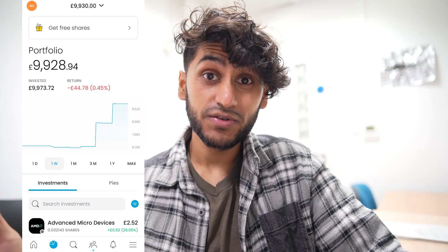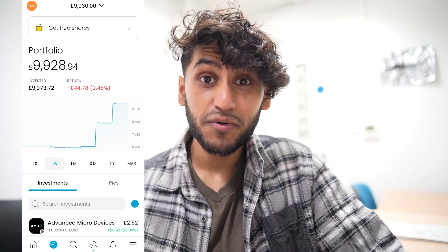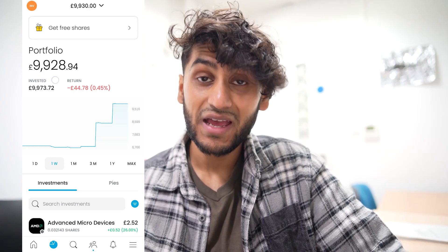So in this video, I'm going to show you how my Trading 212 portfolio has been affected, both in my general investment account and my ISA. Here is my Trading 212 Invest account, and as you can see, my current portfolio is worth £9,928.